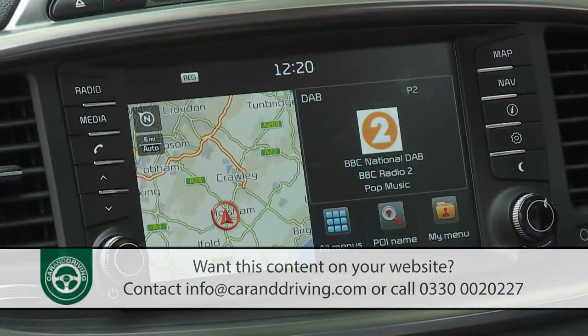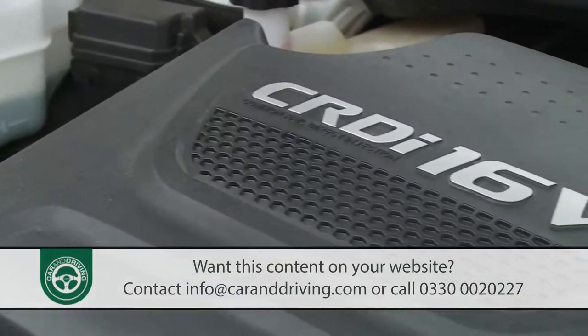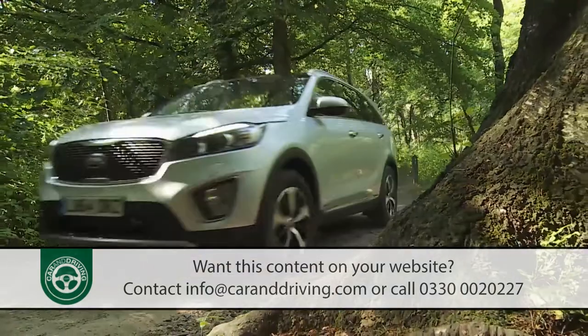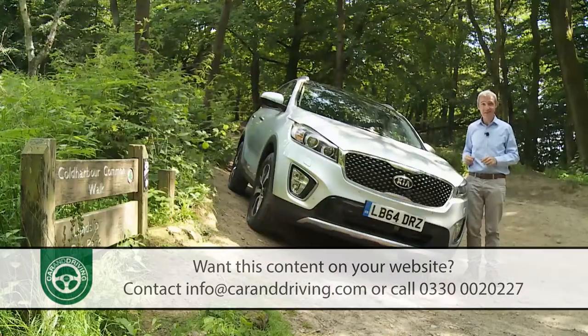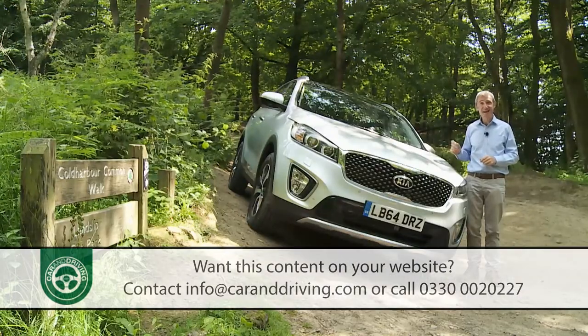Hence the fresh technology, the extra efficiency, and the greater depth of engineering, refinement and quality. Sounds promising, doesn't it? Time to put this Kia to the test.